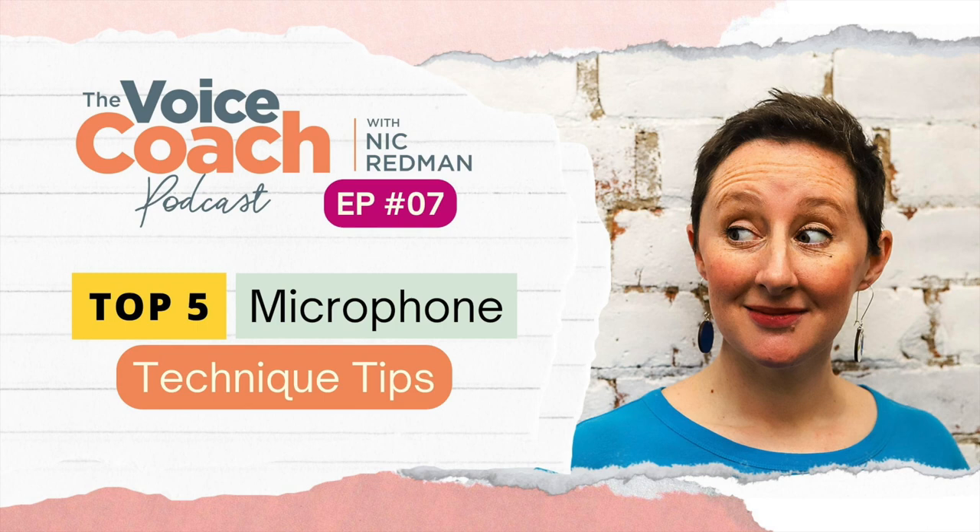If you're in a voiceover booth, you don't need to do weird and wonderful things to your tonal quality and you certainly don't need to overpronounce everything. Just do you, read what you have to read, communicate what you have to communicate, and let the mic do its job.